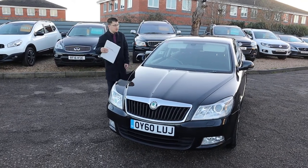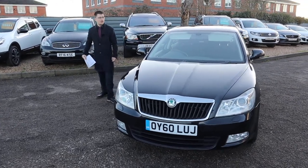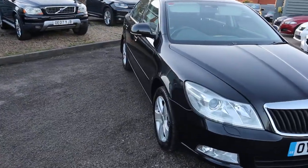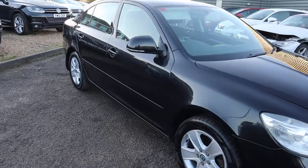Welcome to Country Car, my name's Tom. Brand new to stock is this lovely Octavia. I'm going to give you a walk around the car today, show you a few of the features and the general condition of it.